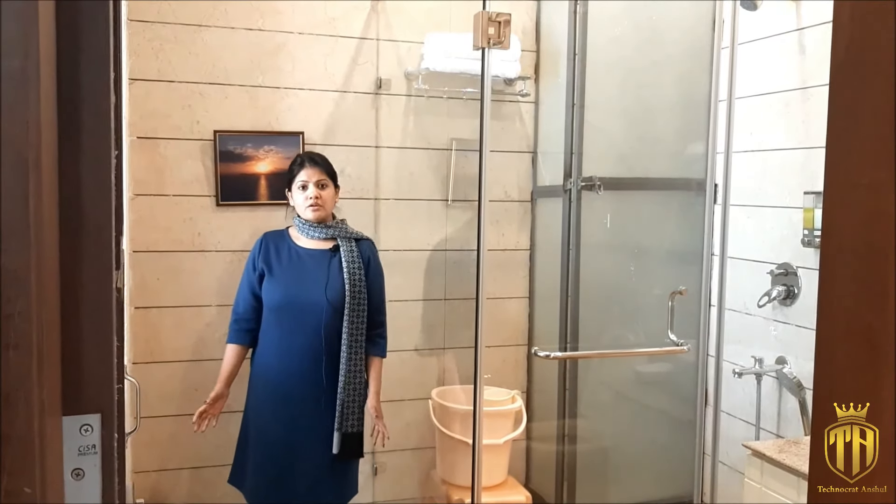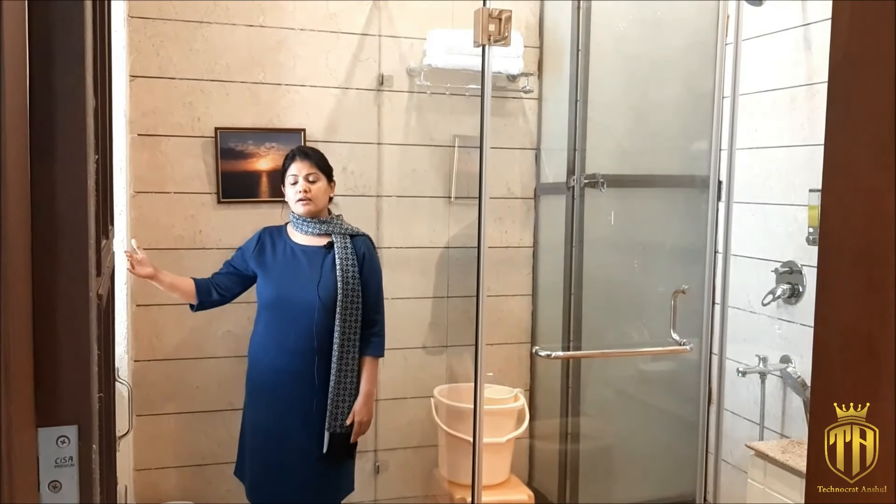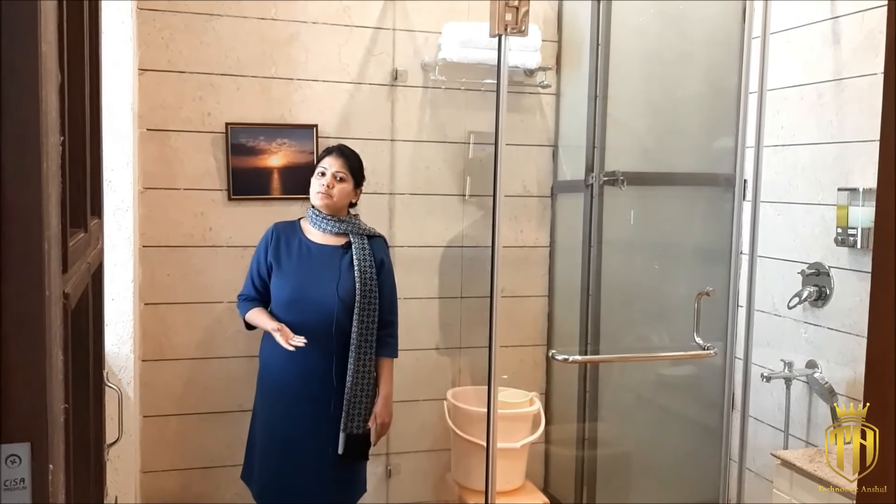This is the washroom. In the washroom we have installed a large glass window. Its purpose is to allow natural light inside so you can do your makeup and get ready in natural light.